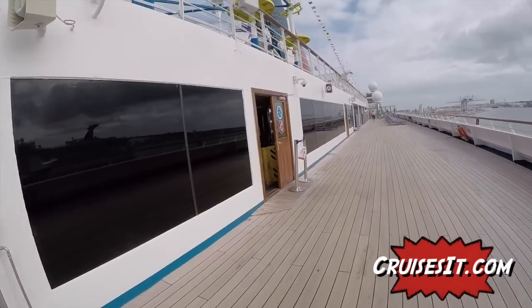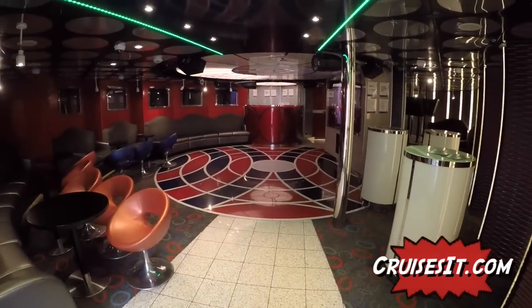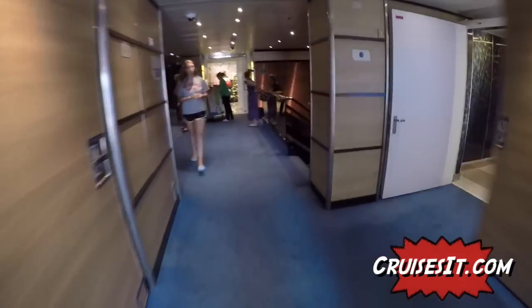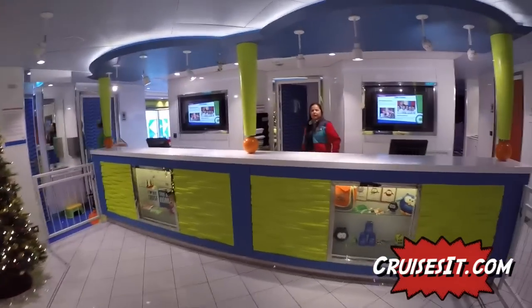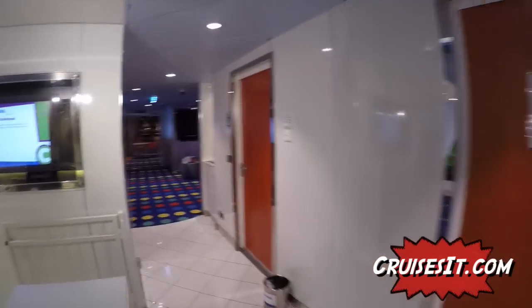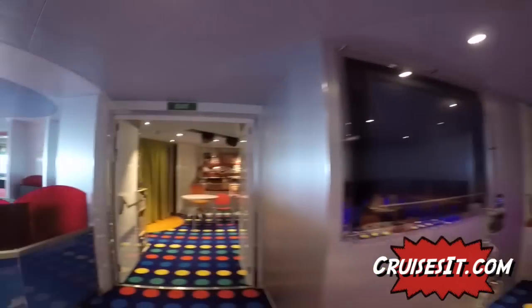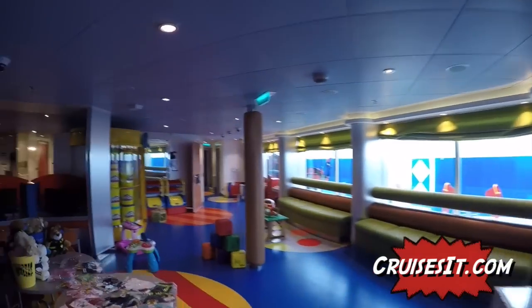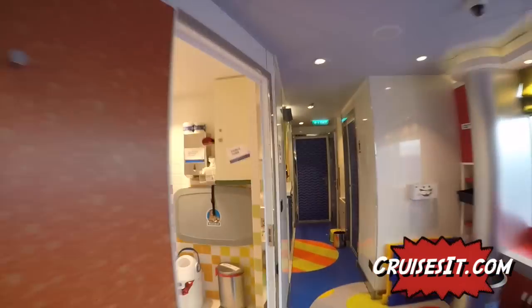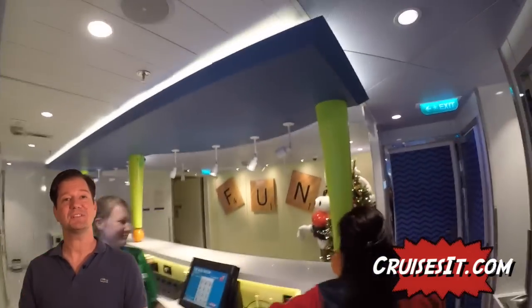We're in the back of the ship and we're going to make our way toward the pool area. First we're going to stop by the Circle C area - this is the teen area. And right across here is Camp Carnival. I always recommend introducing your kids to Camp Carnival at the beginning of the cruise because they meet a lot of friends and have a great time. The hard part is getting them to leave Camp Carnival.